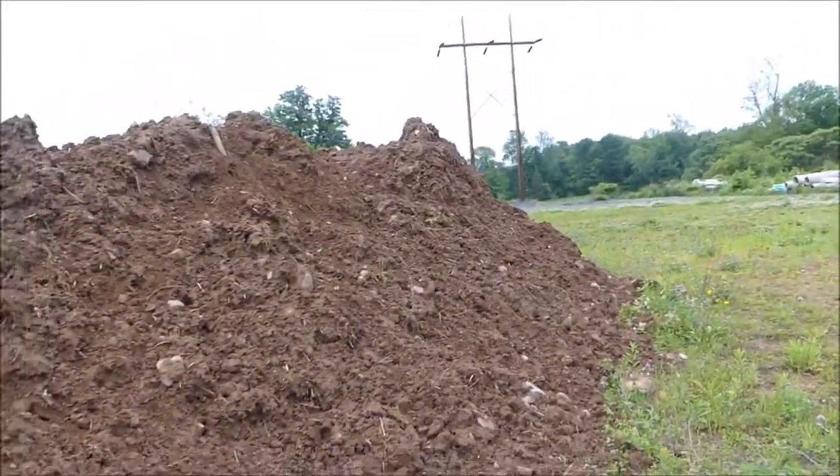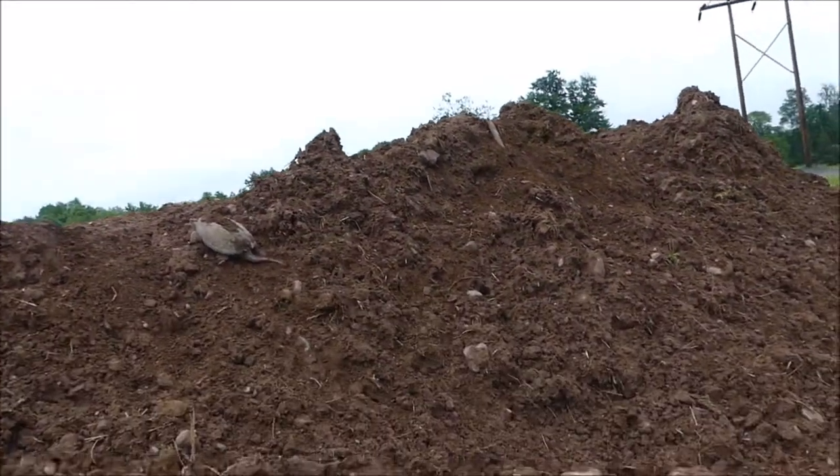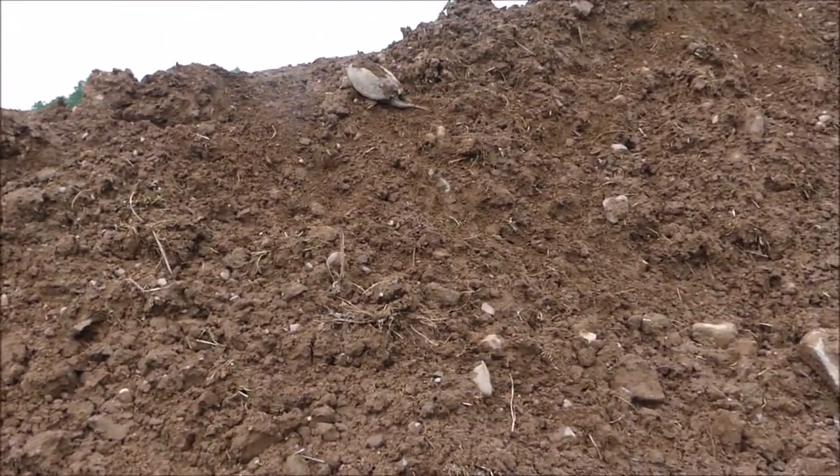Right over here on this dirt mound that's running along here. From the pond, which is over there, down along here. And now what I'm contemplating is whether I should move her or not, because I don't know if this spot will get damaged. All of this dirt was not here last week — it was all recently plowed over. The bulldozer is right over there, and she's up here looking to lay eggs.